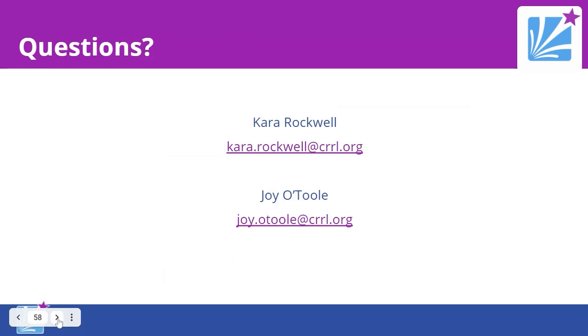Here's our contact information — we invite you to email us or call the branches. We're happy to answer any questions you have now or later.